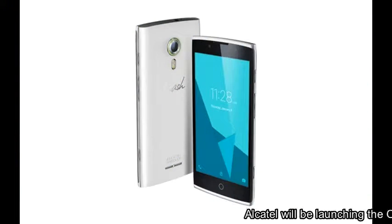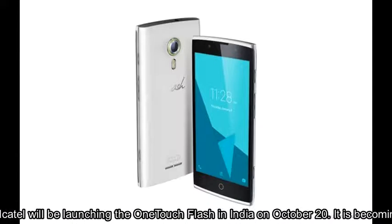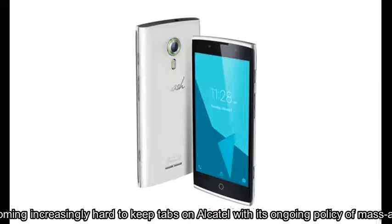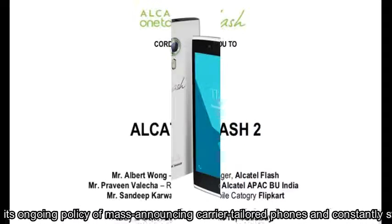Alcatel will be launching the OneTouch Flash in India on October the 20th. It is becoming increasingly hard to keep tabs on Alcatel with its ongoing policy of mass-announcing carrier-tailored phones and constantly switching up specs and mixing models.